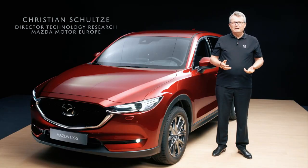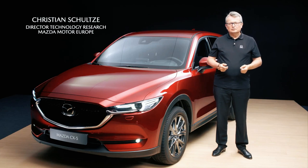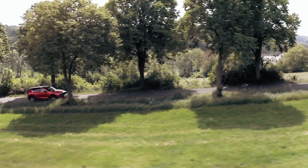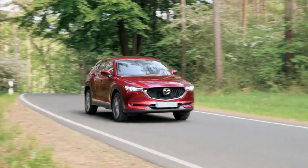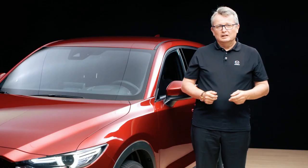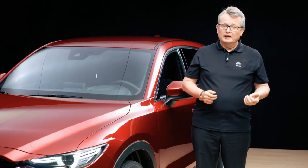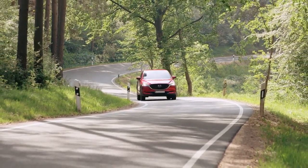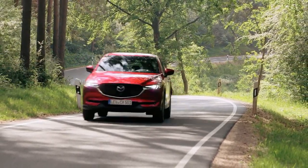We haven't only made sure the CX-5 is great looking and easy to use — this SUV is also very enjoyable to drive. Thanks to the latest Mazda SkyActive technologies, it's not only very stable and comfortable, but it also benefits from sporting directness and agility when cornering.